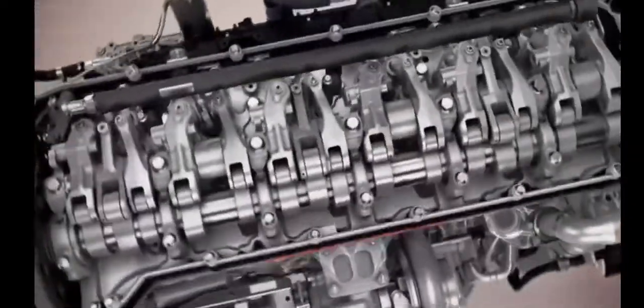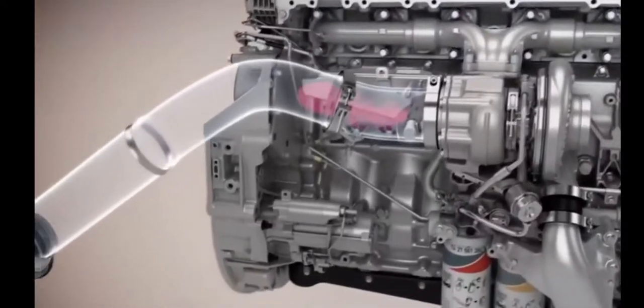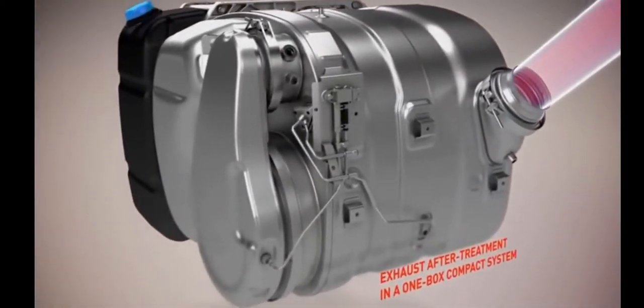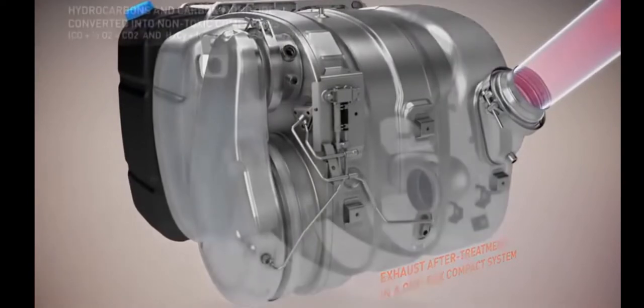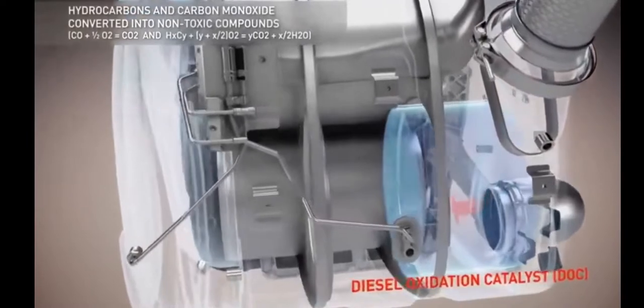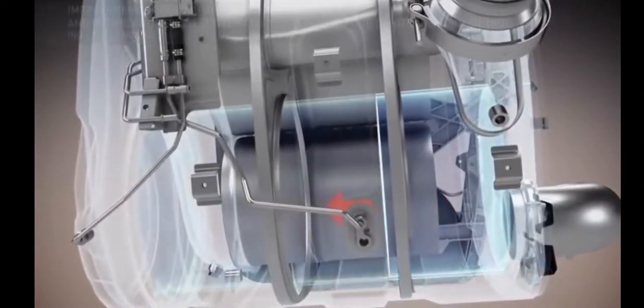Once combustion is complete, the gases pass into the exhaust manifold and are conducted towards the after-treatment unit. This fulfills several key functions in reducing emissions. The first step in processing the gases takes place in the catalytic converter, which oxidizes the gases and converts them into carbon dioxide and water molecules.